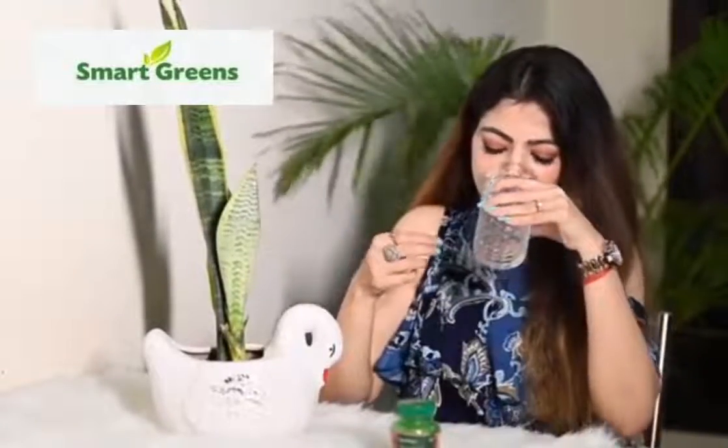Take two to four capsules daily or as directed by your healthcare practitioners. The good thing about this product is it's vegan and soy free, keto friendly and gluten free. So people who are on a vegan diet or are lactose intolerant can easily consume this product.